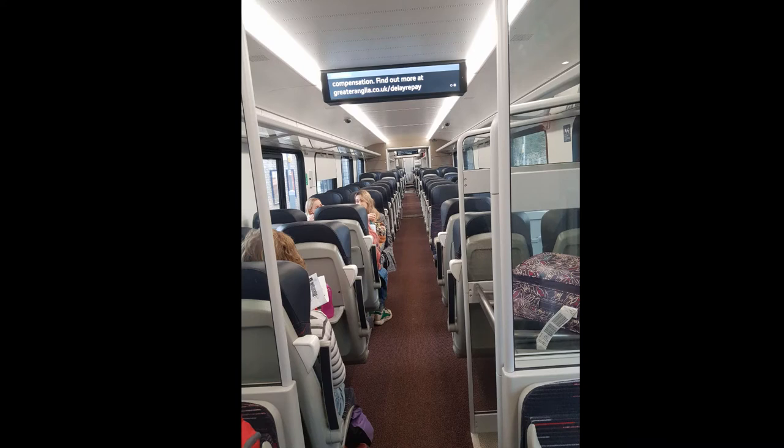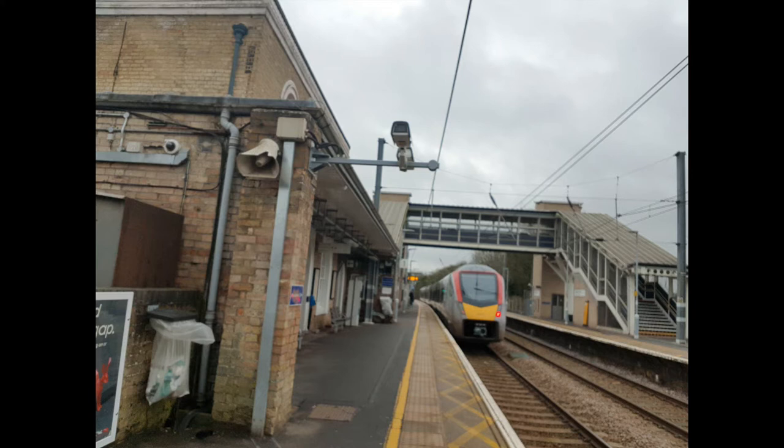So I decided to go one stop to Audley End to try out the new trains and then wait there for my train back down to Bishop's Stortford. The first couple of pictures are of me on board the new train. We can see some of the new maquette behind me and the corridor, with the new information sign up on the top, and then me just standing next to the new trains and its departing front design.